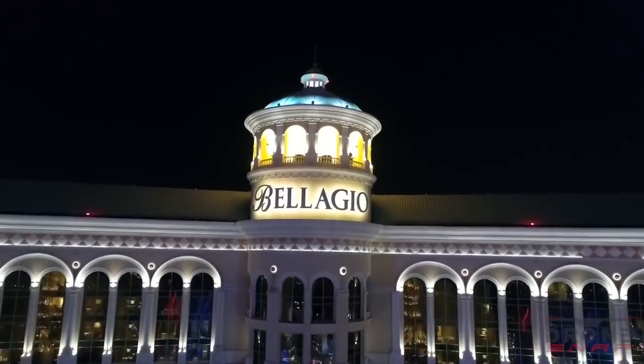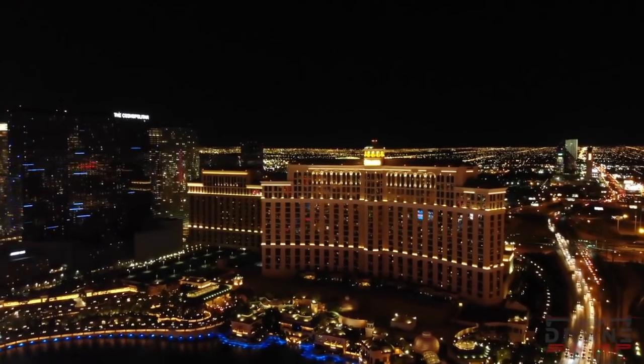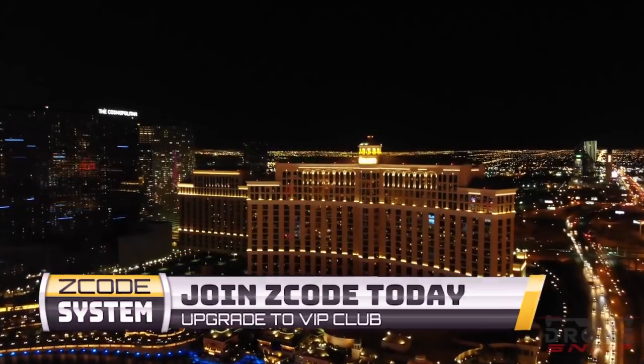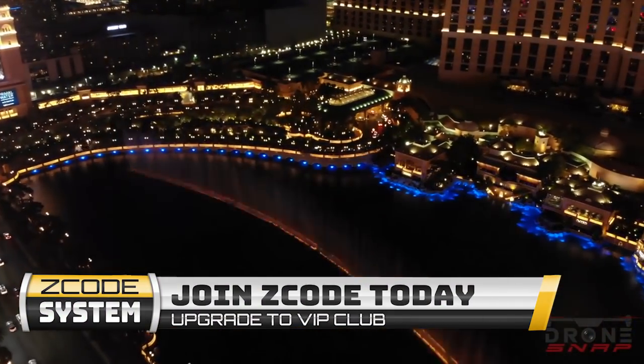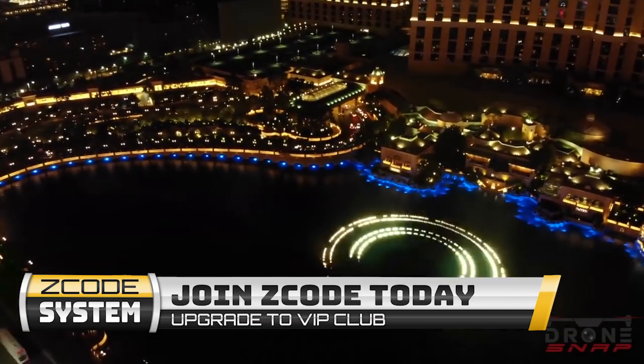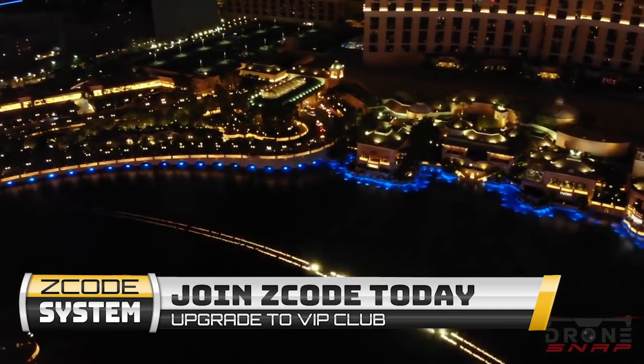That's all for today guys, and if you are still not a VIP member, then you're missing out on all of the great sports betting action. Make sure to join us for a successful 2019 profit run. I'll see you inside — good luck and have a great day of sports betting.